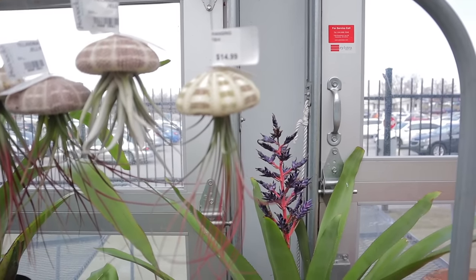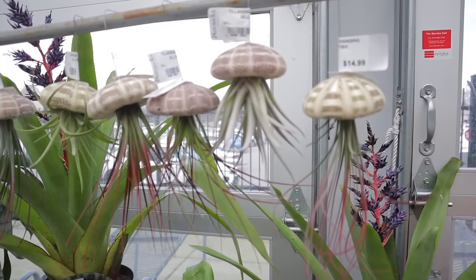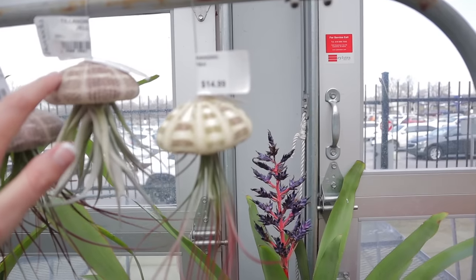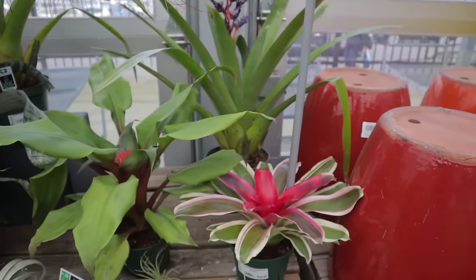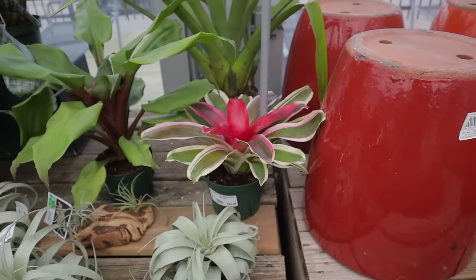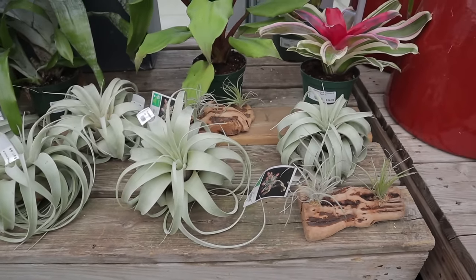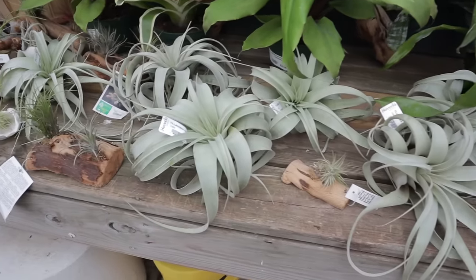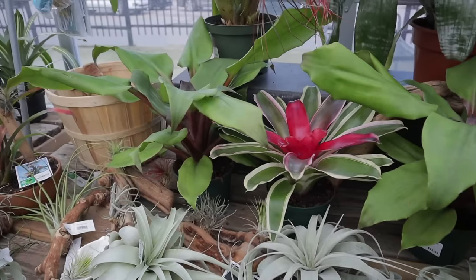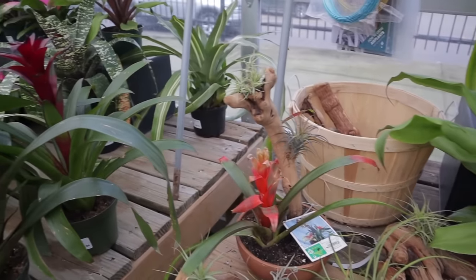The air plants in the little sea urchin shell, $14.99. And then some beautiful bromeliads, $24.99. Look how huge these Tillandsias are — $27. Just kind of admiring the different bromeliads and the air plants.